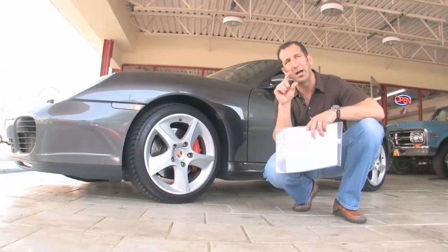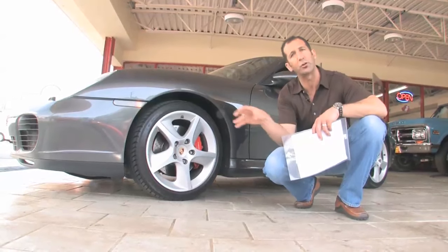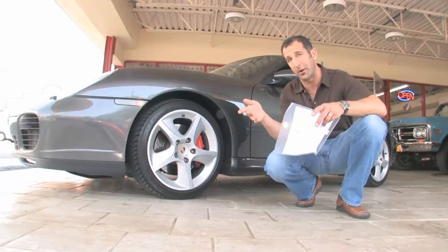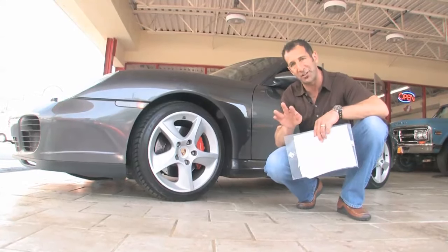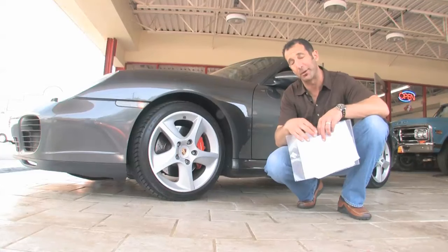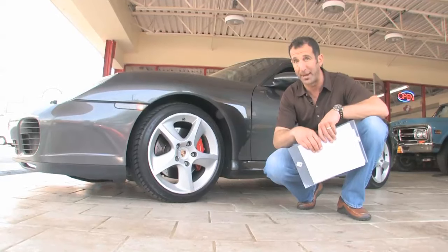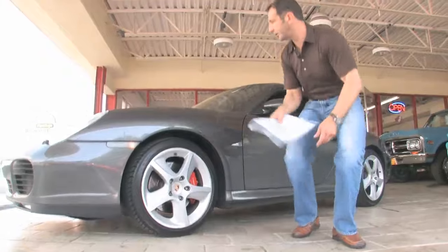We have a great file of window stickers with the car, we have all the service records, and this car has just had a major service, so it's really designed to put the key in and just go. On top of it, it has a spectacular B&B exhaust — polished stainless — and it sounds awesome. We'll start it up so you can hear it; it sounds different than any other Porsche you may have heard in the past. Let's take a peek at some of the features.